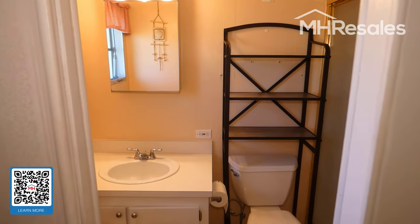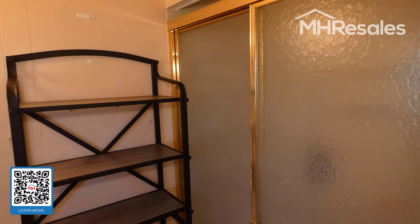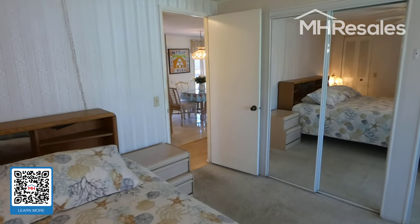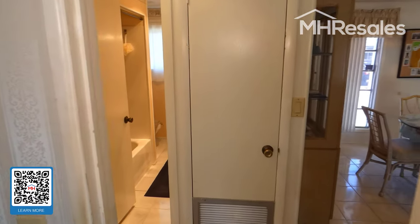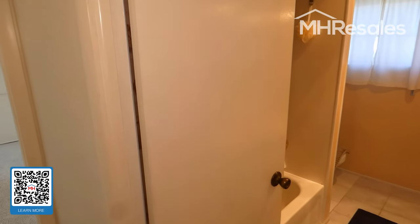The master bath features a vanity and a shower bath. The air conditioning and heating system in this home is nearly new and very efficient.